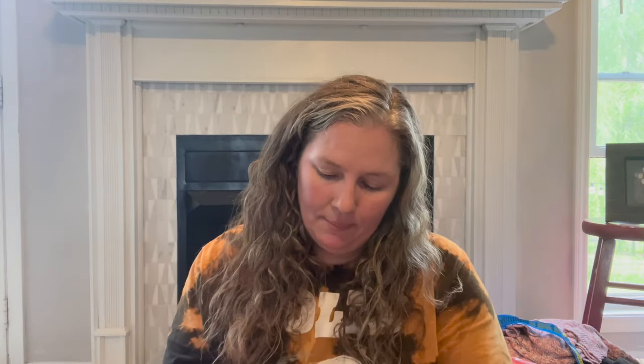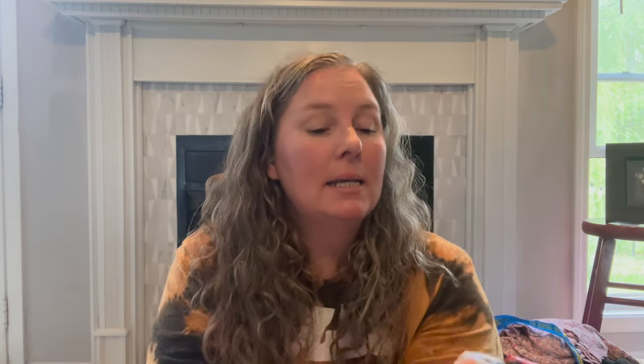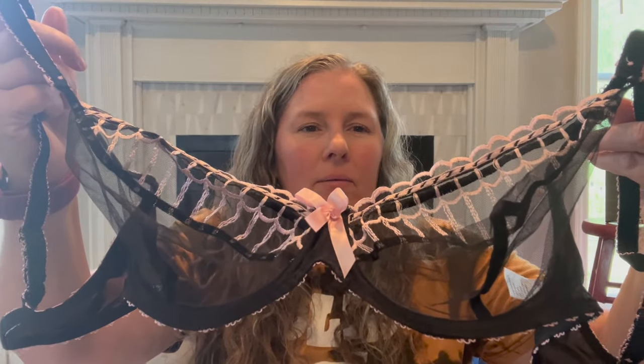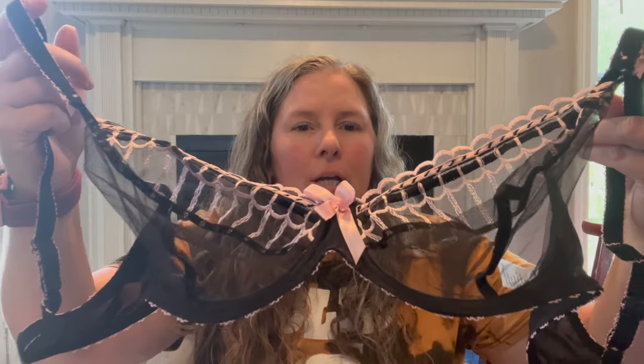This brand is Freya — F-R-E-Y-A. I grabbed it because it's a size 38D and it's a pretty lace bra with pink details and a scalloped lace trim. Just a pretty bra so I grabbed it. I feel like I found the underwear for it as well, but I'll only pick up underwear if there are new tags.